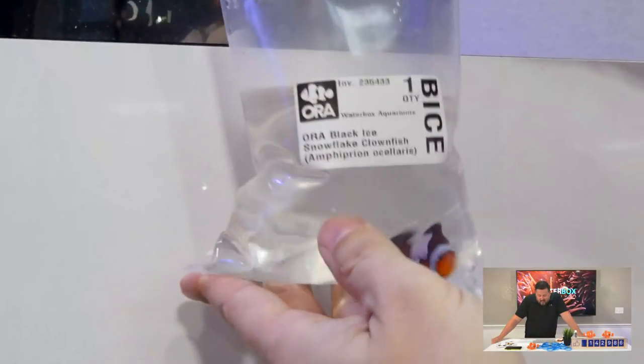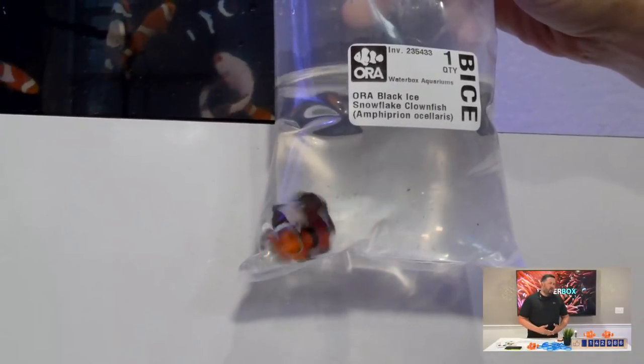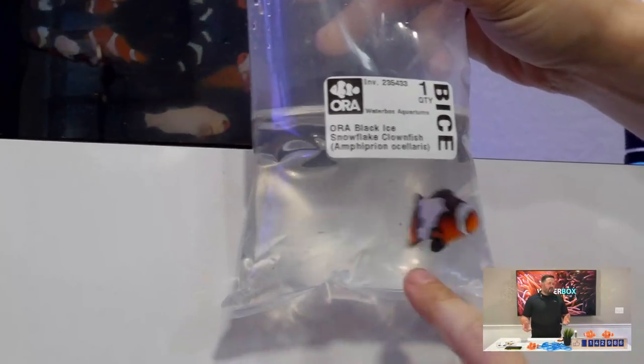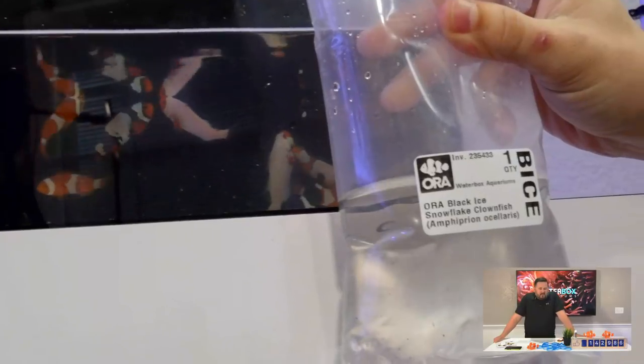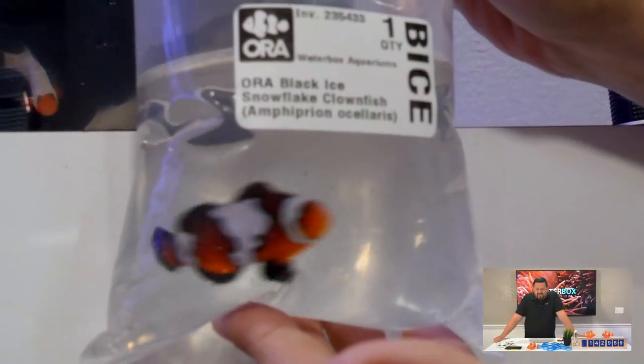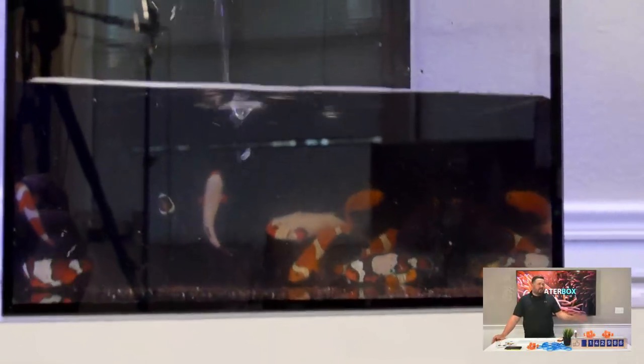Jason asks when acclimating fish, is the drip method the best way or are there other ways? We like to use a drip method because it's very controlled and very slow, but you can also acclimate them in the bag — you could float the bags in the tank and slowly add water over an hour with a cup. So that's another method. Look at this — Black Ice Snowflake. The colors on these things are just awesome. So I said, how much did we — I don't want to know how much we paid for these, just leave that out of the stream.